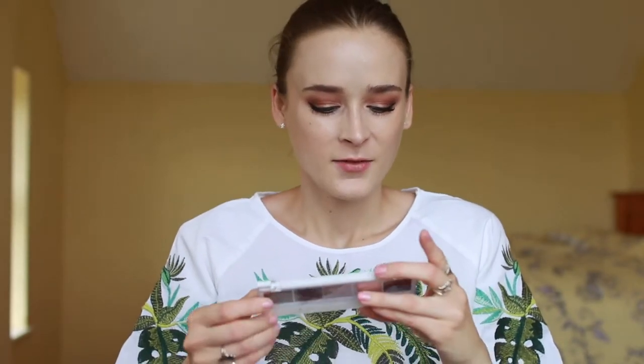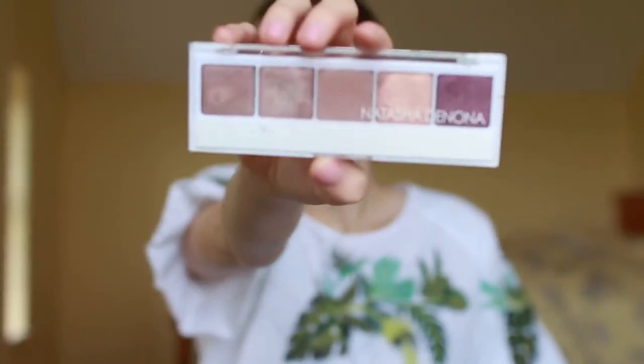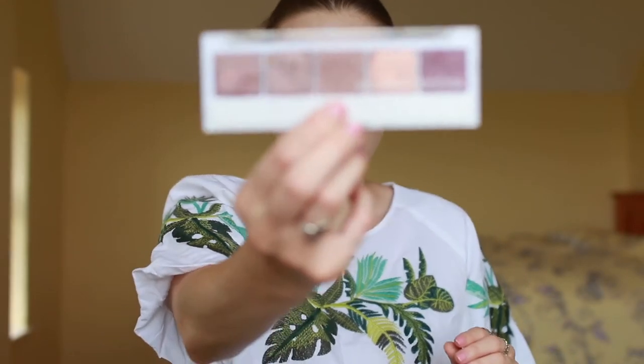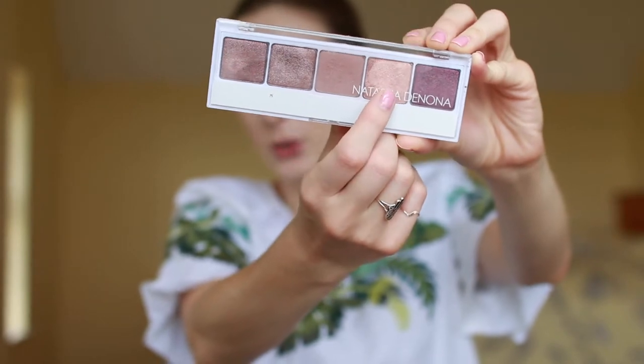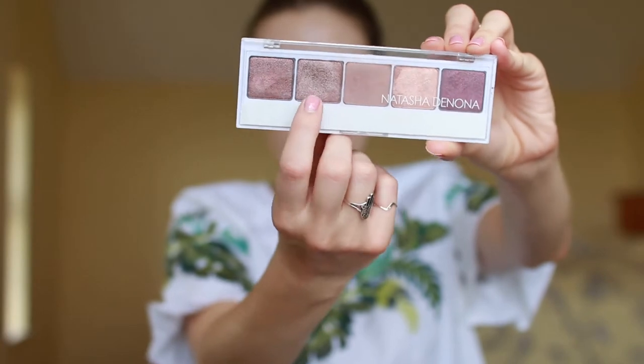Back to eyeshadow palettes — this is the Natasha Denona eyeshadow palette number two. It's got some nice grayish purpley tones. For the first half of my trip, I was actually only using this palette to create my daily eyeshadow look. I was mostly doing my base with the shade in the middle, then a little bit of this lighter color towards the inner corner, and then this lavender gray sparkly shade on the center of the lid. So that was a nice combination.